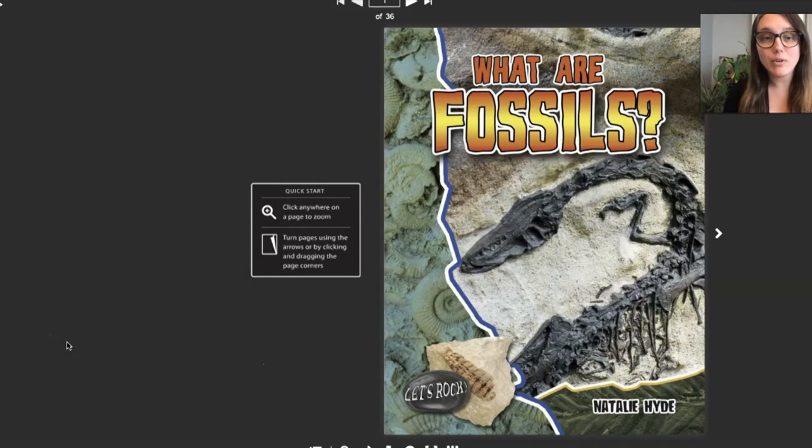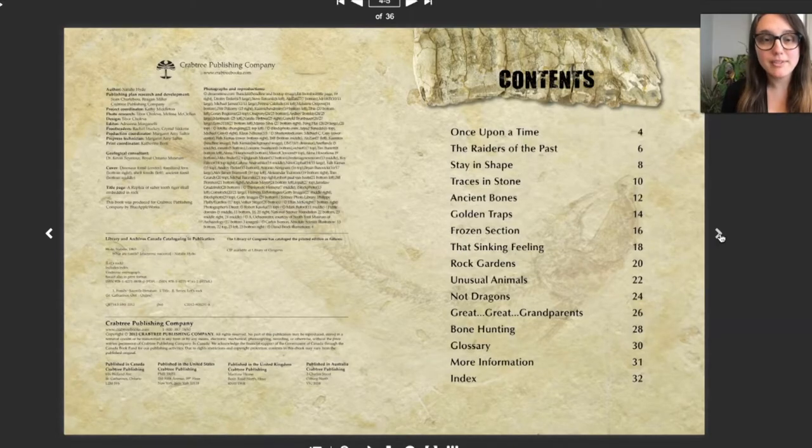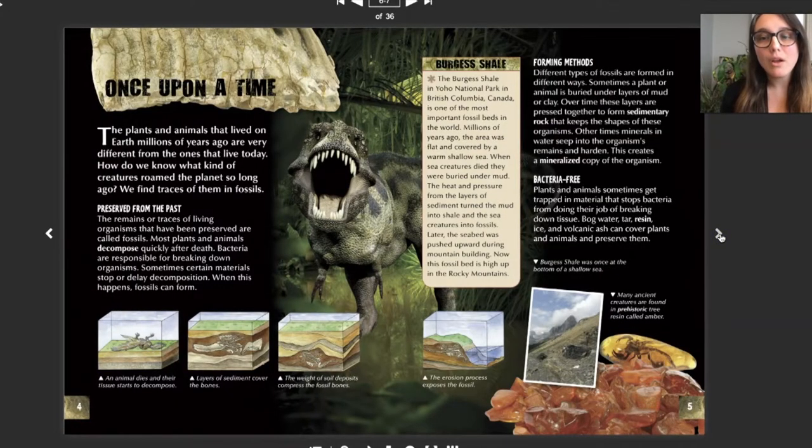Let's read a book to find out more about fossils. This book is called What Are Fossils? by Natalie Hyde, published by Crabtree Publishing Company. It's a nonfiction book, so we won't read every single page, but let's see what we can find out that applies to what we're trying to figure out. The plants and animals that lived on Earth millions of years ago are very different from the ones that live today. How do we know what kind of creatures roamed the planet so long ago? We find traces of them in fossils.